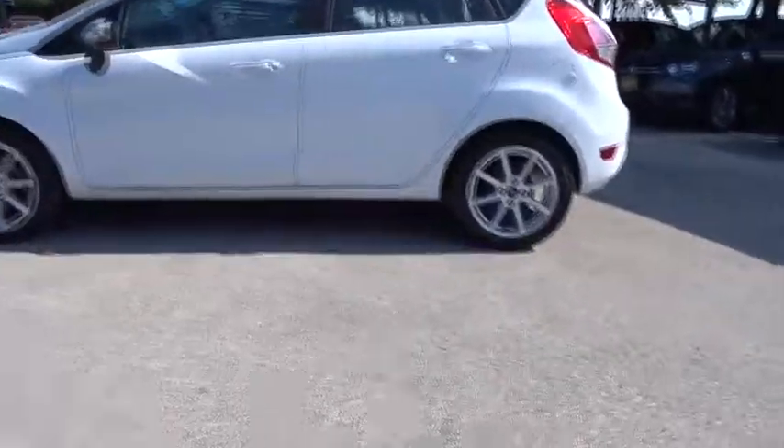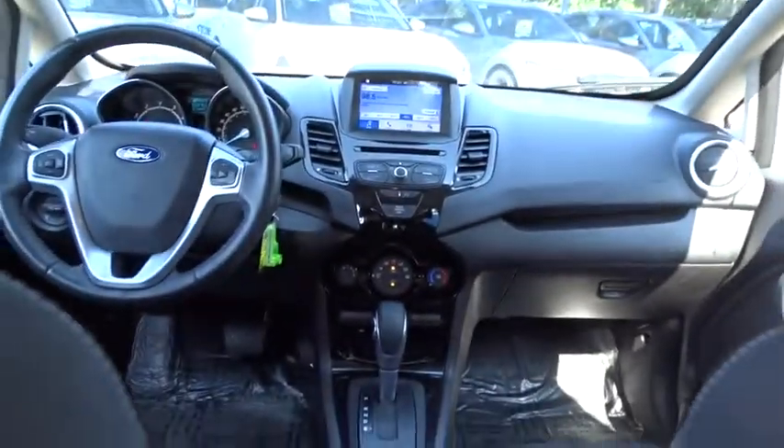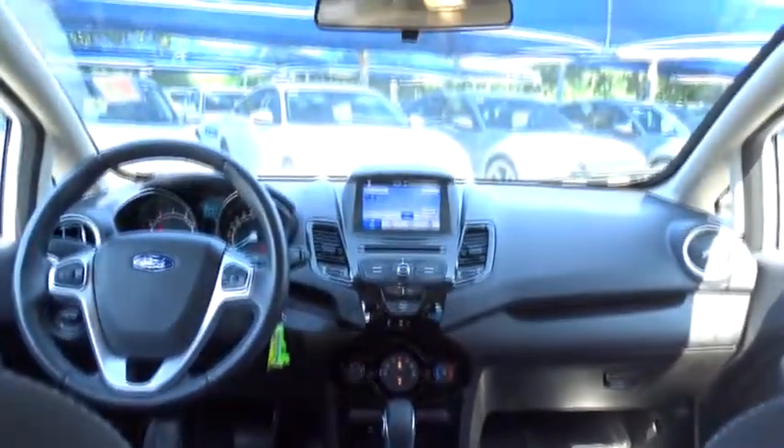Here are some of this vehicle's great options: traction control, stability control, steering wheel audio controls, keyless entry, anti-lock braking system, leather wrapped steering wheel, Bluetooth, front wheel drive, adjustable steering wheel, power steering.